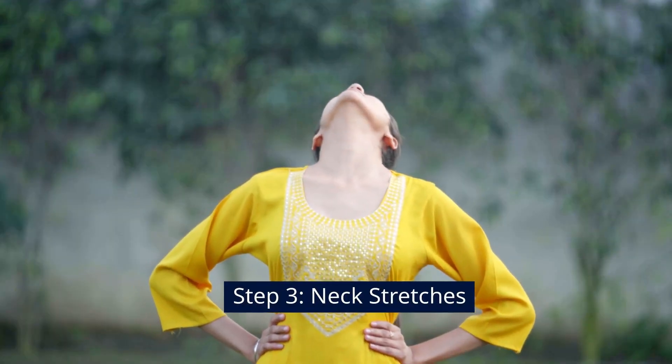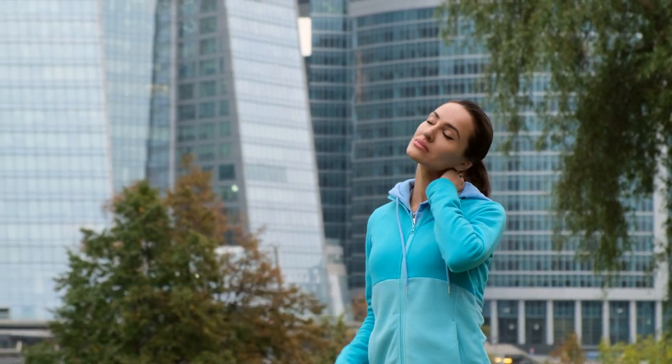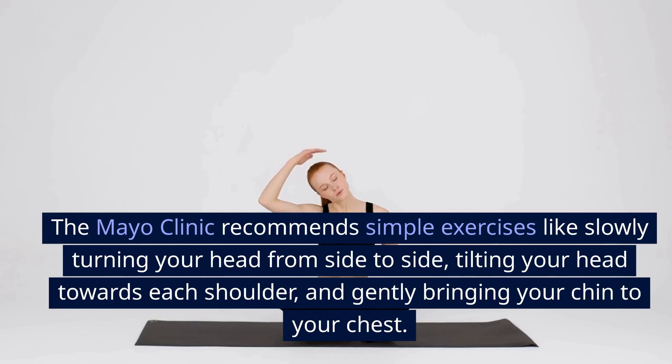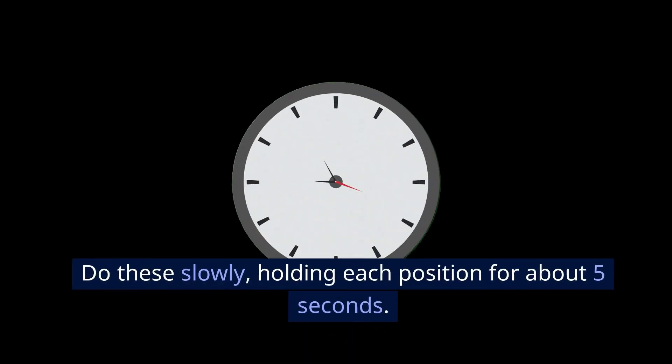Step 3: Neck Stretches. Now let's do some gentle neck stretches. The Mayo Clinic recommends simple exercises like slowly turning your head from side to side, tilting your head towards each shoulder, and gently bringing your chin to your chest. Do these slowly, holding each position for about 5 seconds.